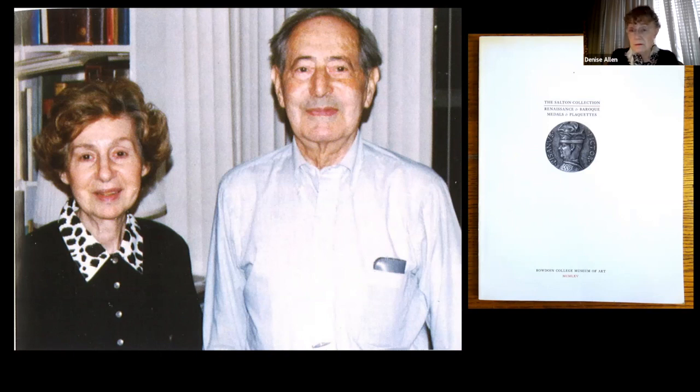My thanks also go to Ira Rezak and Ellen Stahl, the trustees of the Salton Estate. I also want to thank Luke Sison, former chair of my department, European Sculpture and Decorative Arts, for having worked with members of the ANS to encourage this gift. Luke famously was a curator of art and medals at the British Museum before he went on to other things.